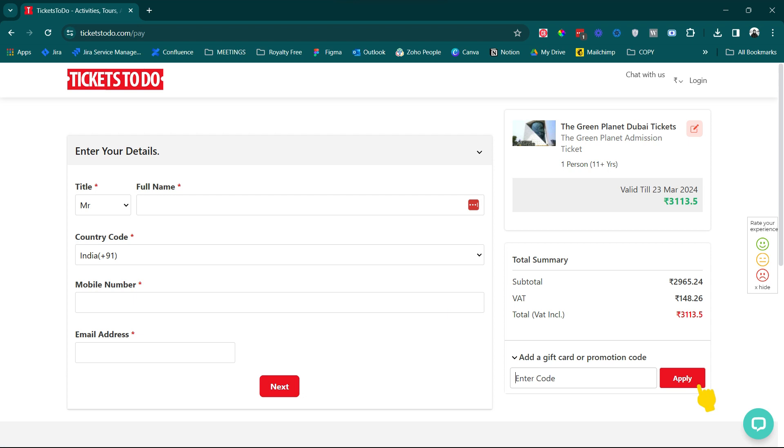On the checkout page, you will see a promo code section. Paste the code and instantly see the discount applied.